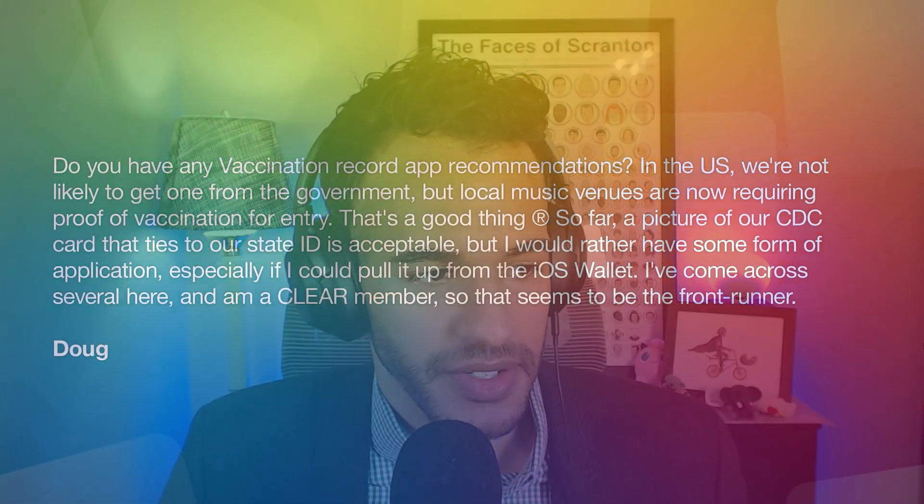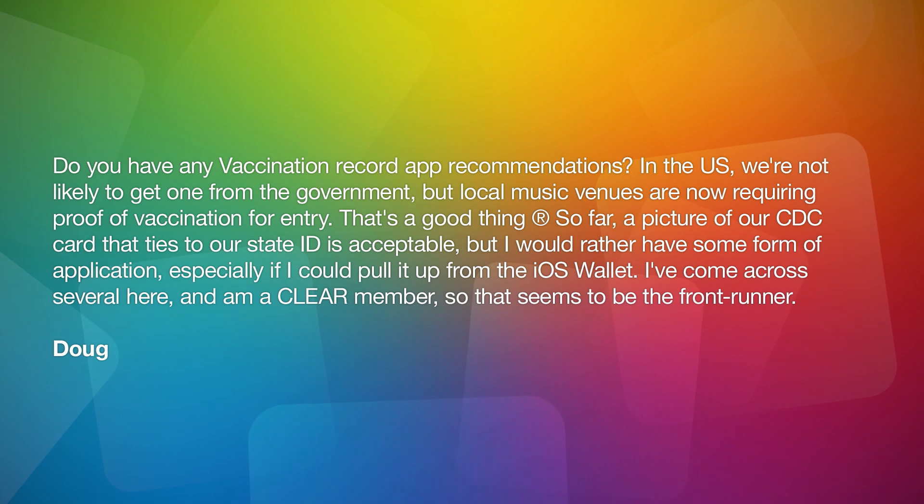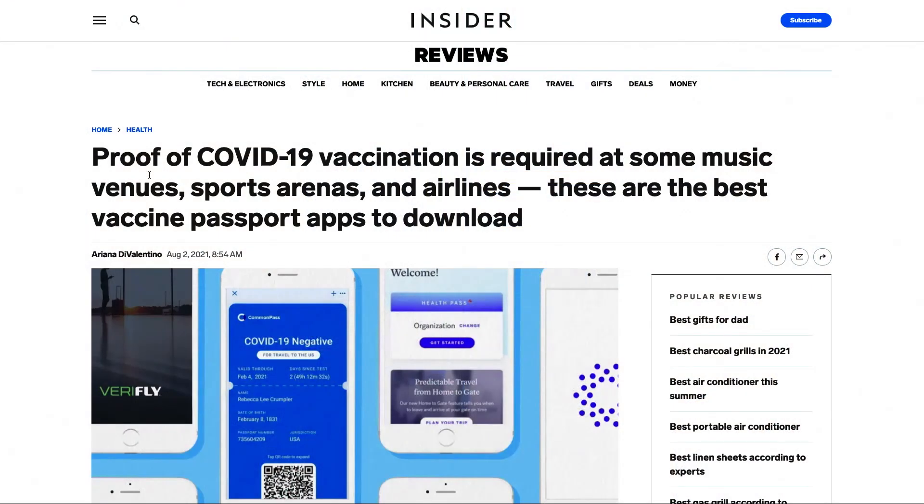Doug has written in: do you have any vaccination record app recommendations? In the US, we're not likely to get one from the government, but local music venues are now requiring proof of vaccination for entry. So far, a picture of our CDC card tied to our state ID is acceptable, but having an application — especially one in the iOS wallet — would be better. I'm a CLEAR member, so that seems to be the front runner, and there's a link to Insider.com covering the best vaccine passport apps.